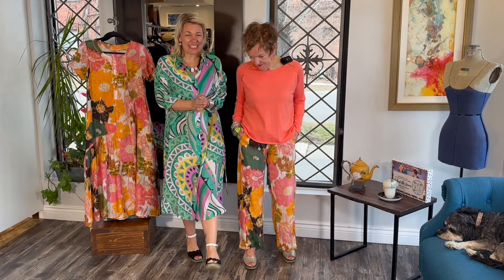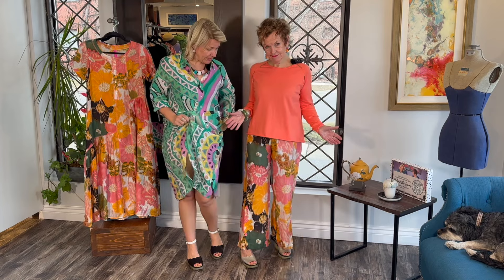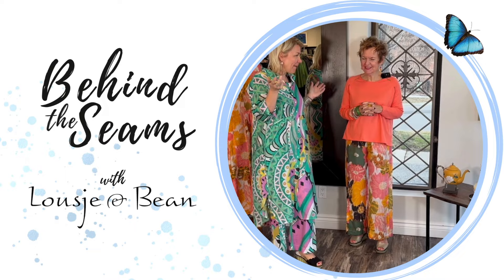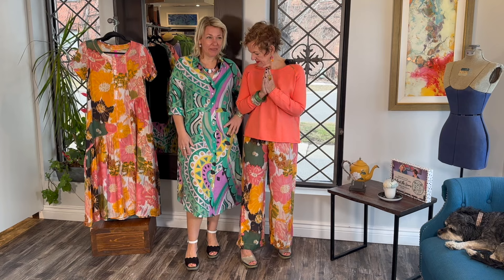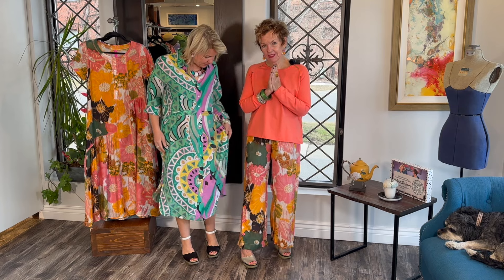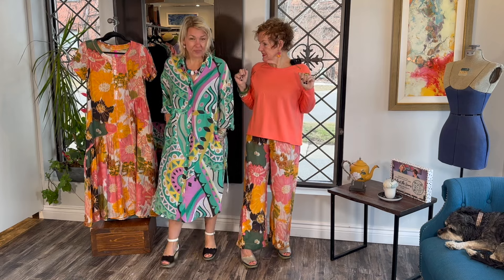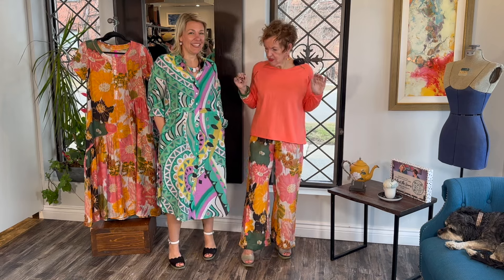Hello ladies and welcome to today's behind the scenes. Today we are back with the zaket and plover and these beautiful prints. Welcome lovelies. They look like two sherbets in clothing — all the colors are so yummy. I am just in summer mode. Happy puppy summer mode.